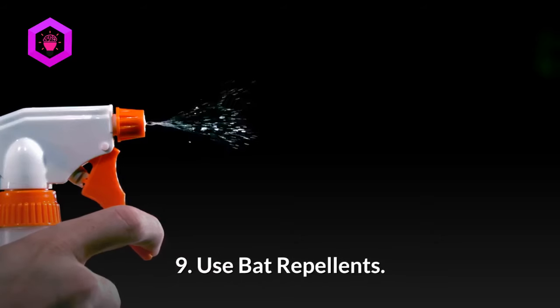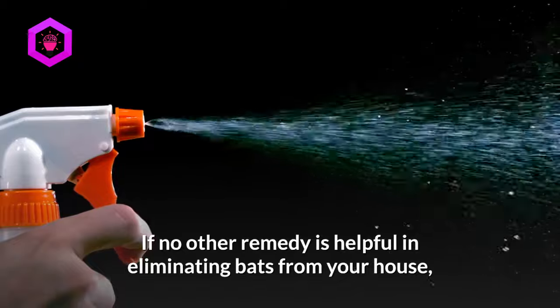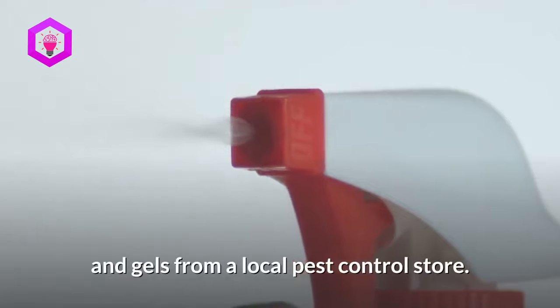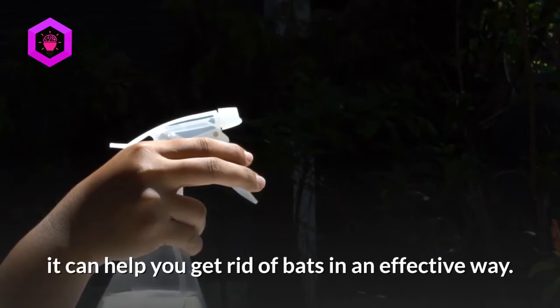9. Use bat repellents. If no other remedy is helpful in eliminating bats from your house, you may consider buying bat repellent sprays and gels from a local pest control store. Although it is not a home remedy, it can help you get rid of bats in an effective way.